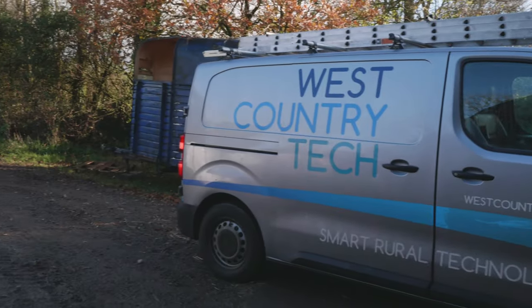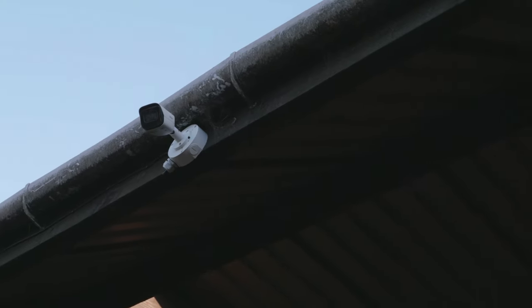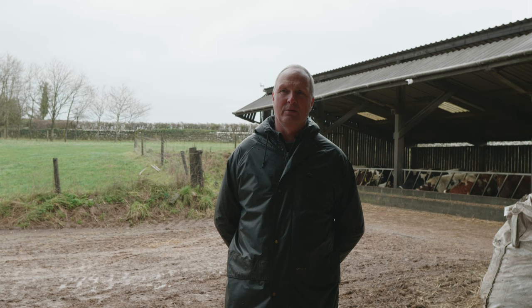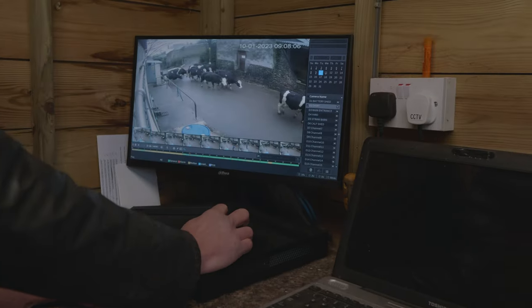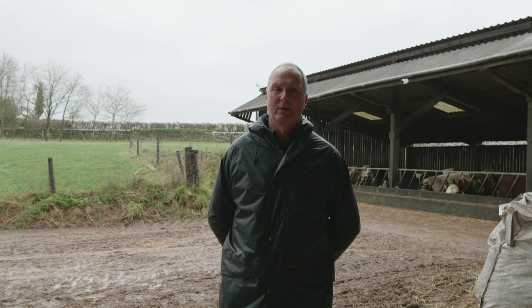We ended up with seven cameras throughout the farm — a mixture of some that will light up as people approach them and others that are static and just film all the time. Although the cameras record constantly, they're set to identify movement at certain times, so looking back at the images you can easily identify when people or vehicle movement occurs and track what's happening when you're not there.